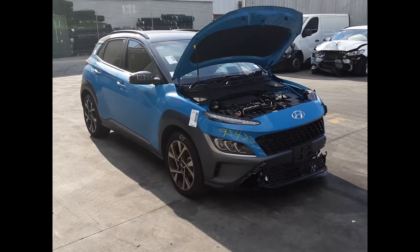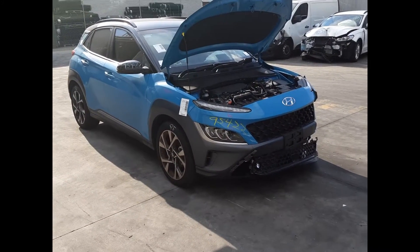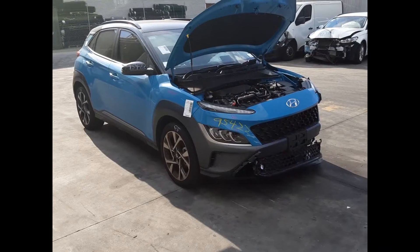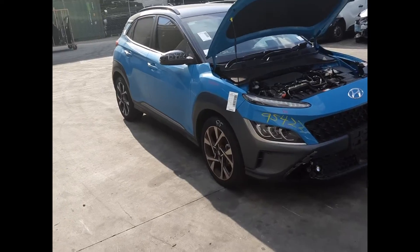Hi, this is Chris from Toyota Parts Class and today we have a 2021 Hyundai Kona Highlander, stock reference number 4940. This shape runs from the 11th month 2020 and is the current shape. It has a G4NS 2.0-litre 4-cylinder petrol engine backed by an automatic front wheel drive transmission.